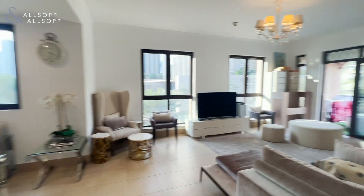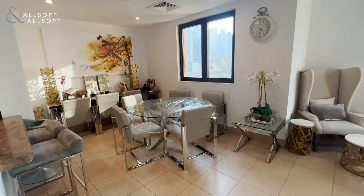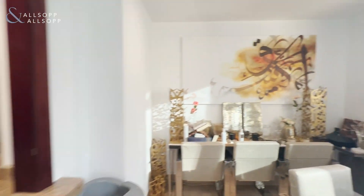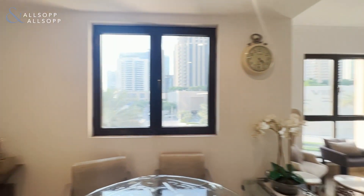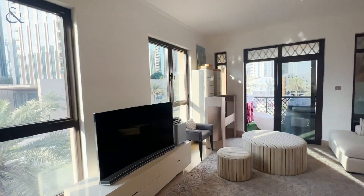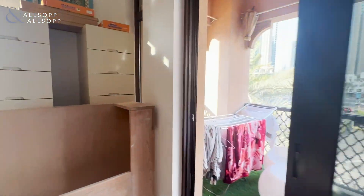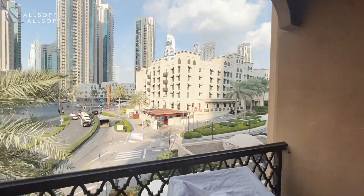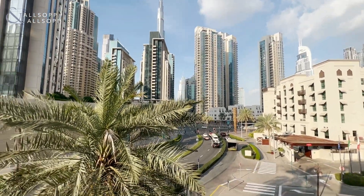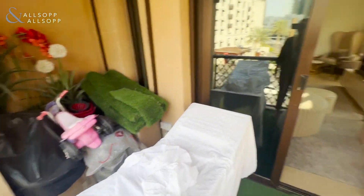We then go into the living and dining space. This has a separate living and dining space — really great size, with a breakfast bar and lots of light as it's a corner unit. At the end of the living room we have the balcony, which has a gorgeous view of the boulevard and partial Burj Khalifa. The balcony is a really great size.